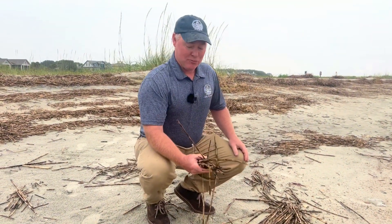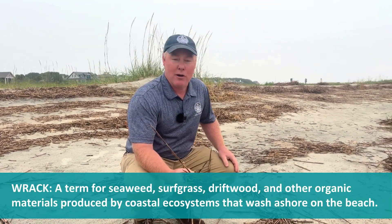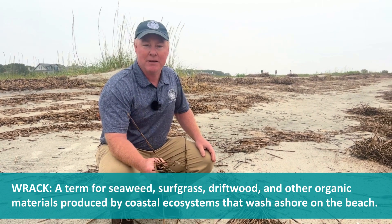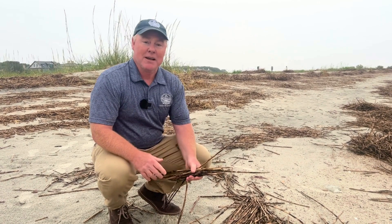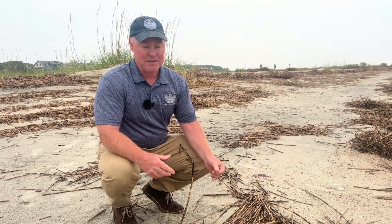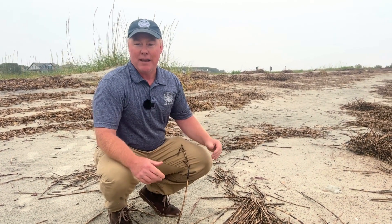This is called RAC and it's part of our whole tidal system here in ecology in the Lowcountry. A lot of people might not realize, but every day the tide comes in and out and with it it brings a lot of debris.